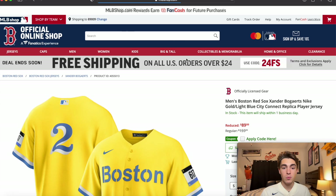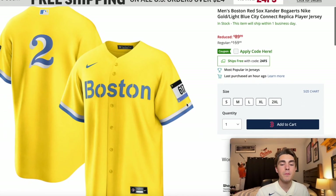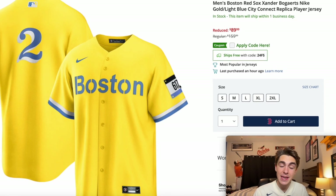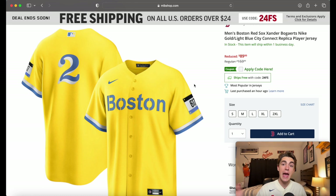This one is controversial. I know the reason they have it be yellow with the patch on the side — they're trying to honor events that have happened in Boston. But for a City Connect jersey in baseball, wow — that's a bright color, like highlighter yellow. I don't hate it, I don't love it. It just is what it is.